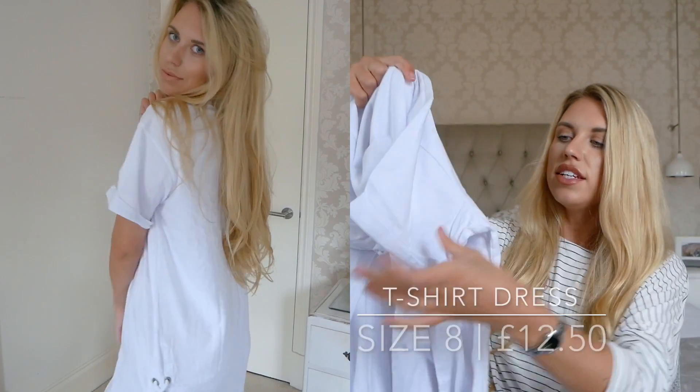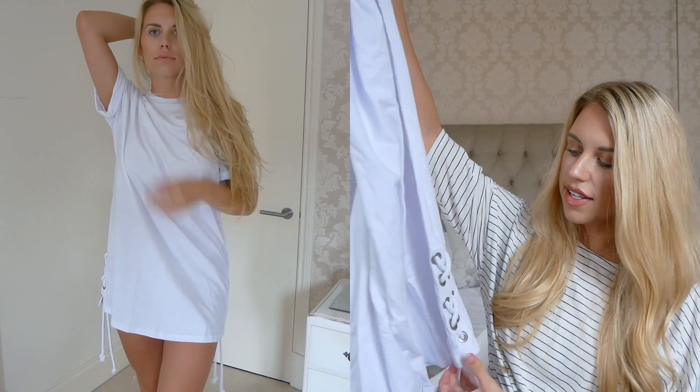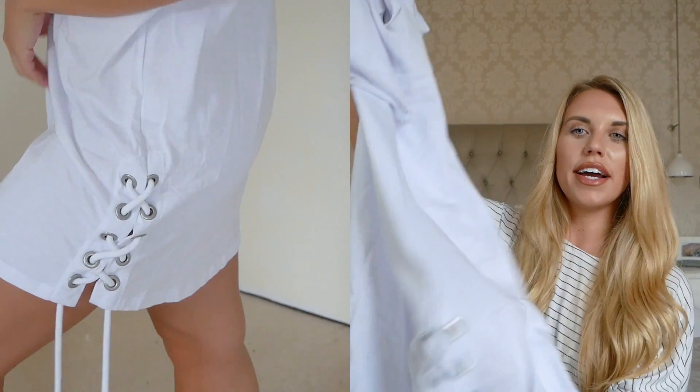This is just an oversized t-shirt dress, which I kind of live in at home — they're just so comfy and easy to wear. I tend to wear them more in the house than out, just because it's still quite cold for a t-shirt dress, but you could wear this out with a leather jacket. It's a plain white oversized t-shirt dress with roll-up sleeves, which I love, and this lace-up corset-style detailing on the bottom on both sides. It just makes it a bit different to a plain white t-shirt dress. I got that in a size 8 and it fits fine.